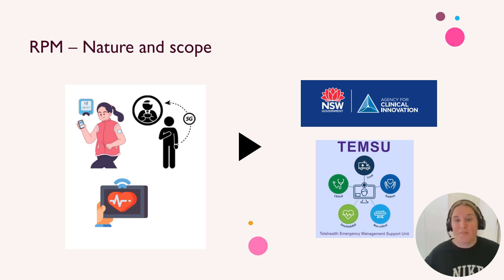In terms of nature and scope, RPM is quite broad. It can look after anything like cardiology and respiratory, which was exemplified by the New South Wales government during COVID — and that's one of the case studies I'm talking about today. They did an initiative to keep people out of hospital via using RPM.